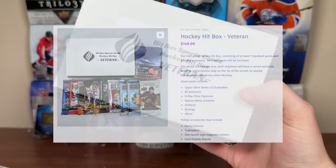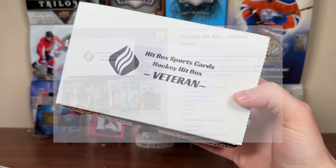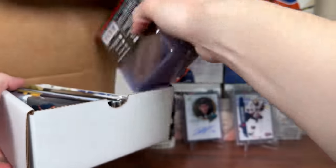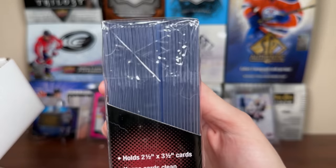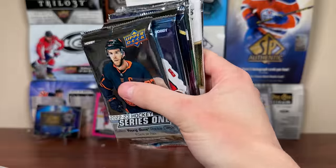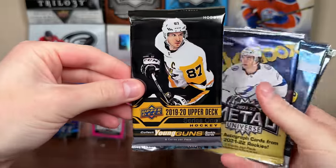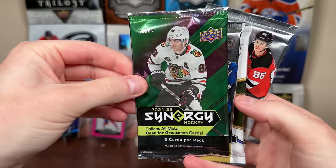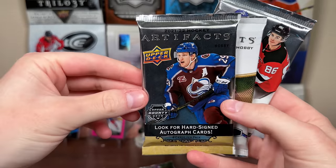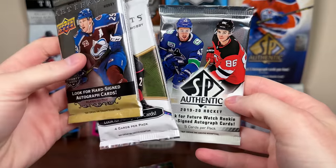Let's check out the Veteran Hitbox. These are $149 - seven standard packs, all hobby, and a hobby accessory. We got 25 top loaders with sleeves inside - very handy. Here are the packs for the mid-level box: Series 1, Series 2 22-23 hobby, 19-20 Series 1 hobby, Skybox 21-22, 20-21 Platinum, Synergy 21-22, 21-22 Artifacts, 22-23 Artifacts, and 19-20 SP Authentic. A bit more variety there.